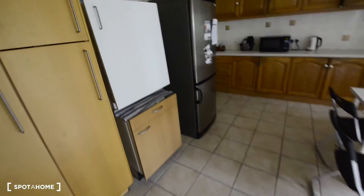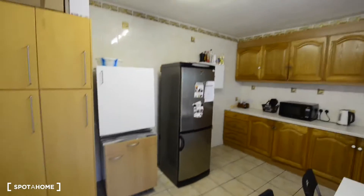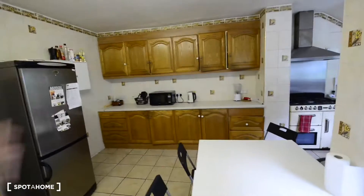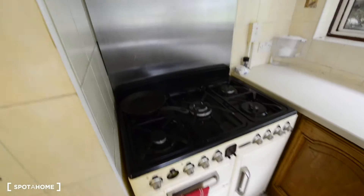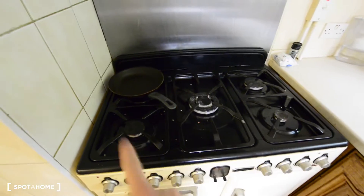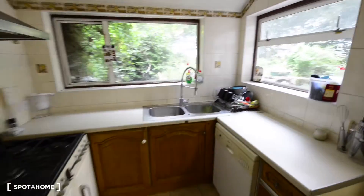Here we have a basement and there we have the washing machine and dryer and extra space. And this is the kitchen — it's a big house so we have plenty of space for storage. We have many cabinets, a big fridge, an extra fridge, and basic appliances like the microwave and kettle. There are two dining tables and a big gas stove with the oven and grill. So this is the kitchen.